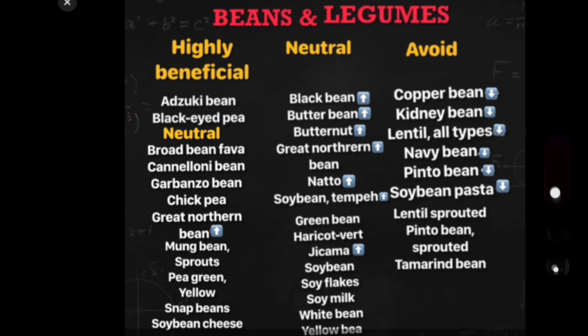The highly beneficial foods do good to you and you need to be eating them. Highly beneficial beans and legumes are adzuki beans and black eyed pea.